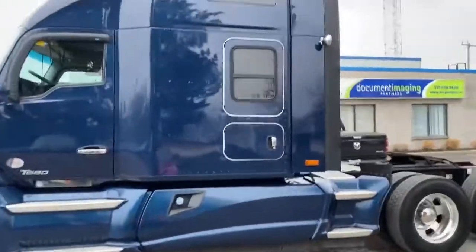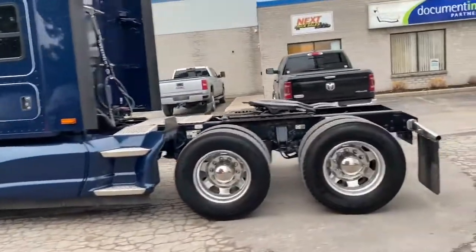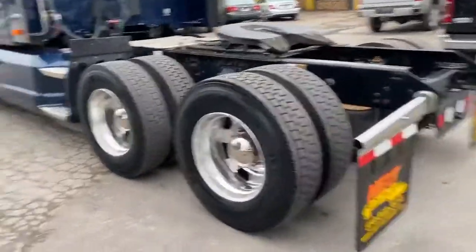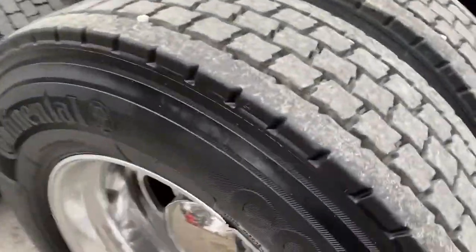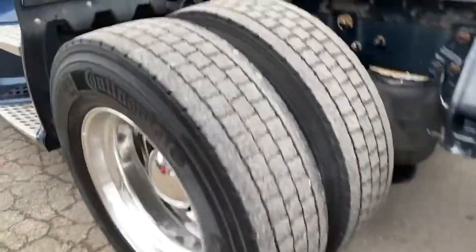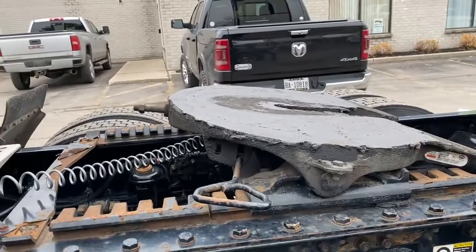I'll take you for a quick walk around the truck and give you a good look. We've got multiple units like this available — probably five or six. They all have low-profile virgin drives. This one here is a Continental. They all have Holland FW35 sliding fifth wheels.